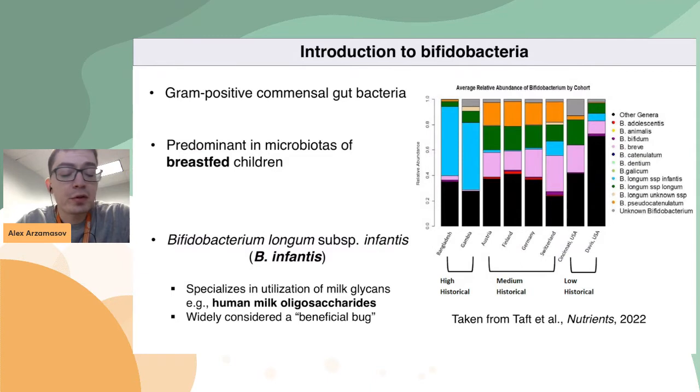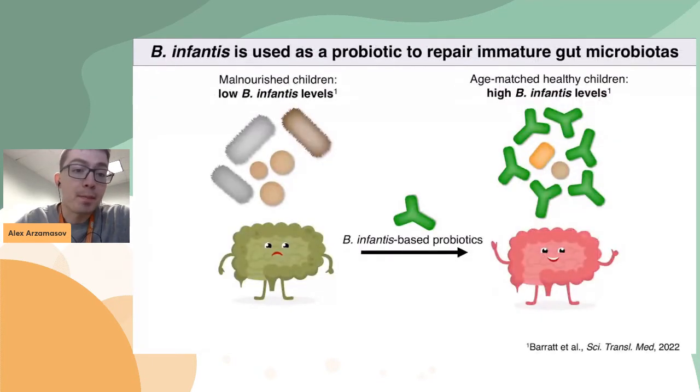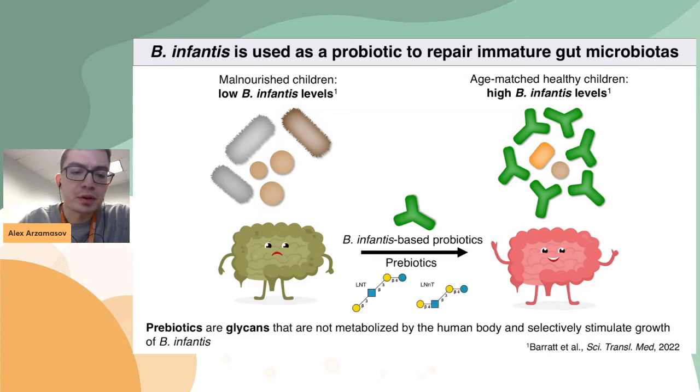This bacterium is very interesting because it is a champion utilizer of various milk glycans, including human milk oligosaccharides. Because of that, it is so predominant and prevalent in certain populations of healthy breastfed children. Bifidobacteria is widely considered a beneficial bacterium, and that's why it's used as a probiotic in order to repair underdeveloped microbiota in children suffering from severe acute malnutrition. In addition to this probiotic supplementation, another therapeutic approach is using glycans called prebiotics.